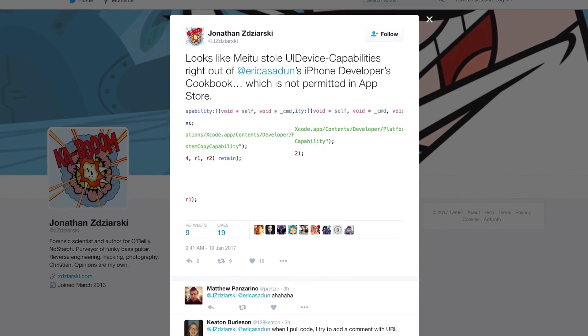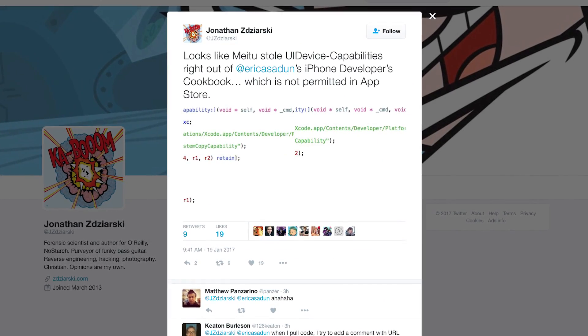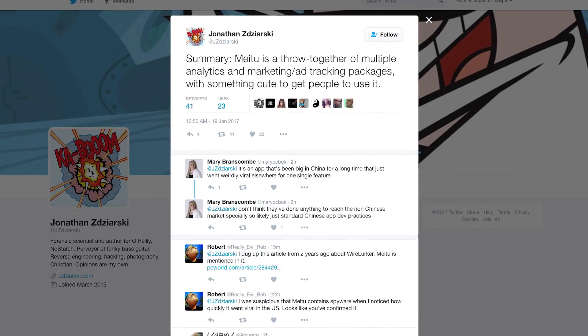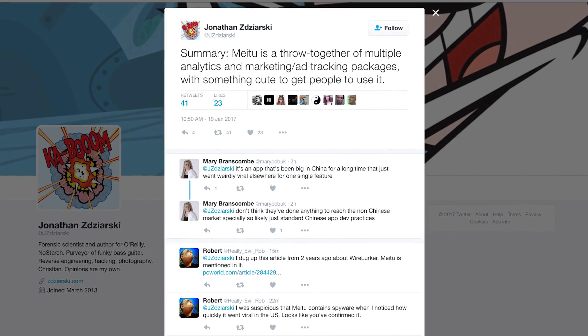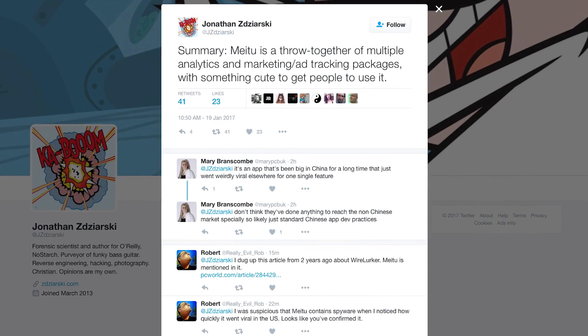It also does some other things the App Store is not actually supposed to allow. He concluded, quote, "Meitu is a throw-together of multiple analytics and marketing slash ad tracking packages with something cute to get people to use it," unquote.